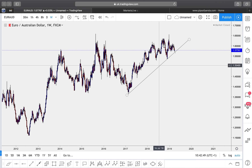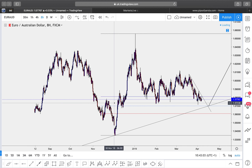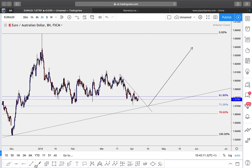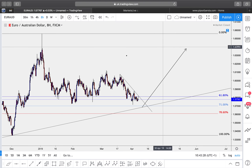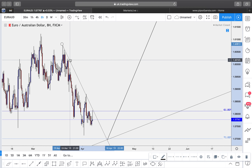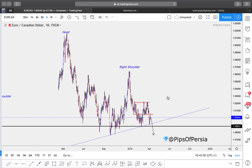EUR/AUD — euro versus the Australian dollar. On the weekly time frame I have a first and second touch and I'm looking for a third touch of the trend line. On the eight-hour time frame the last candle of the week closed as a shooting star, so I expect bearish momentum to continue. I genuinely want to see the market come down to retest the trend line for the third time — that third touch would be around the 71% Fibonacci zone, with the Fib drawn from the swing low to the swing high. After that I'm expecting a bullish move to begin.